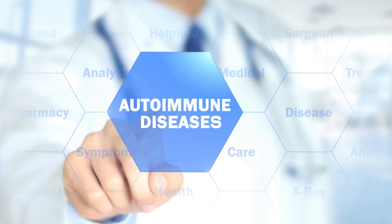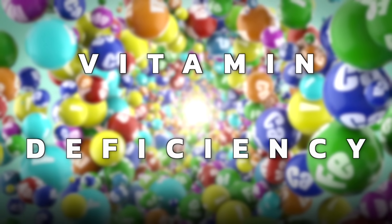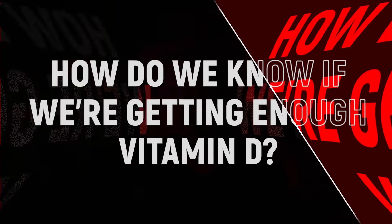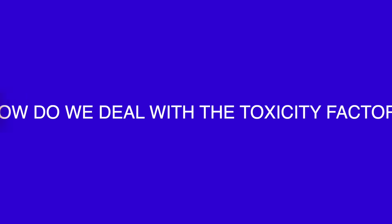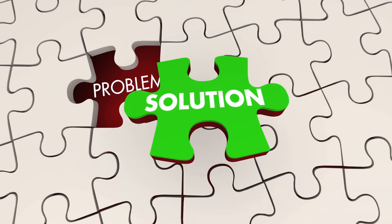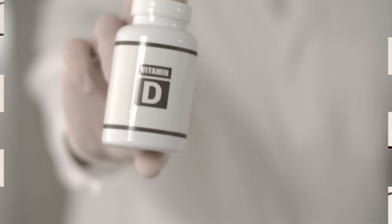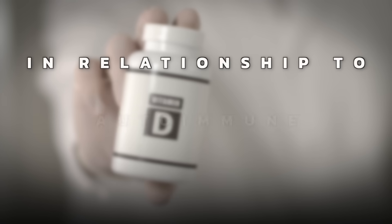I have a very important video today talking about autoimmune diseases and the most important vitamin deficiency related to this condition, and I'll answer a lot of important questions that people have — how do we know if we're getting enough vitamin D and how we're going to deal with the toxicity factor with vitamin D, in relationship to autoimmune diseases.